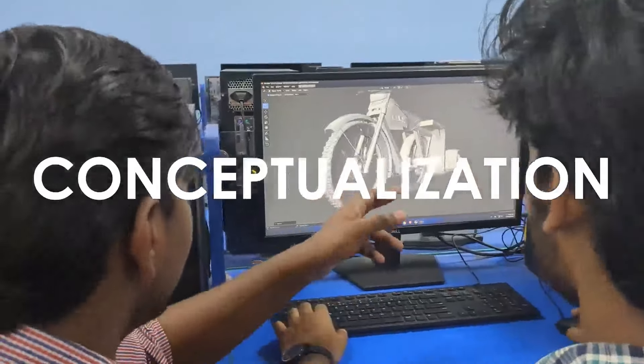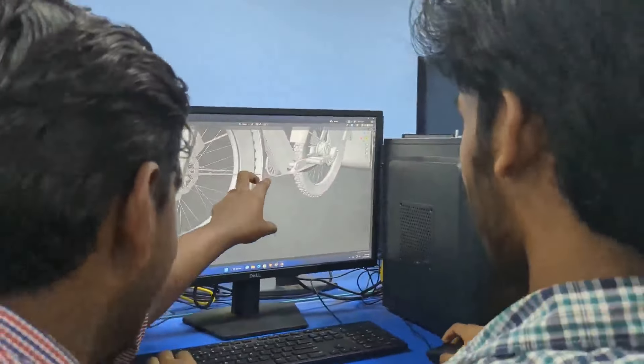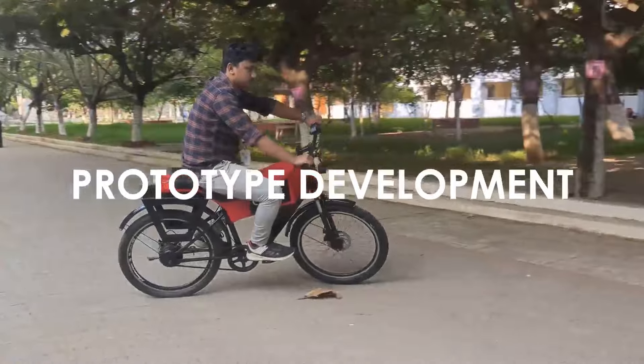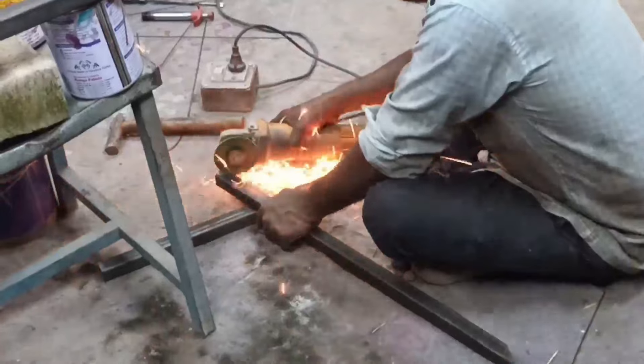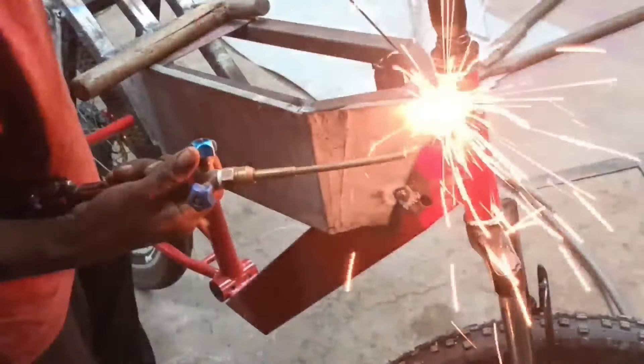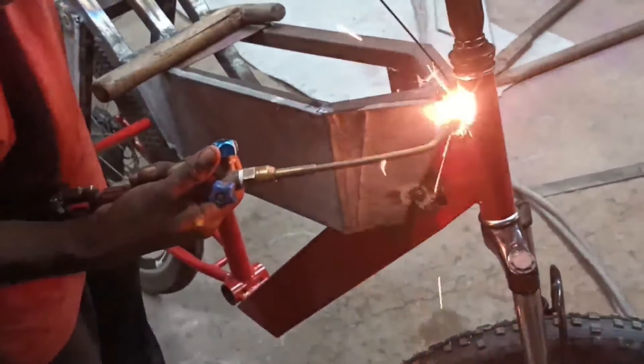Scooter in action. As we embark on this journey, let's uncover the features and capabilities of the Commute Cargo Electric Cycle. Just like our previous exploration of precision woodworking tools, we are about to witness the efficiency and sustainability that this electric vehicle brings to urban mobility.